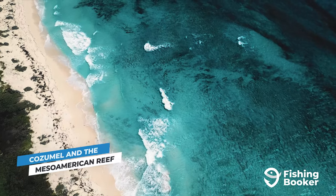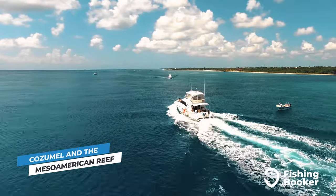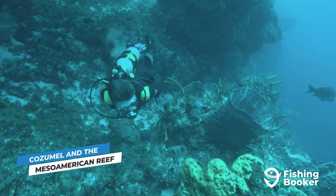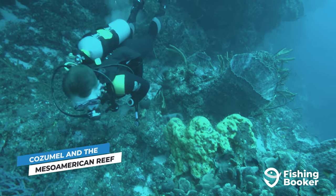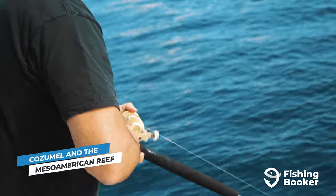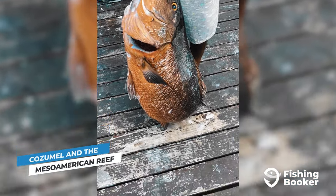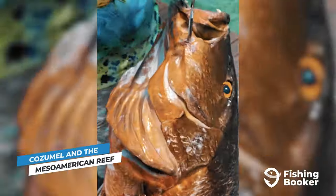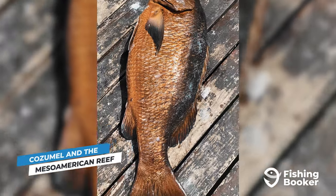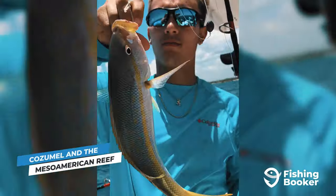Underwater canyons aren't the only thing that makes Cozumel's geography so unique. Its coastline is also a part of the Mesoamerican Reef, which is the second-largest reef system in the world after Australia's Great Barrier Reef. It's a big part of why the island is considered one of the best diving and snorkeling spots in the world. Over 500 different fish species call the reef home, and standouts include huge cubera snapper. These fish get so big that locals recommend getting yourself some heavy-braided line. There's also plenty of smaller mangrove, yellowtail, and mutton varieties to target.